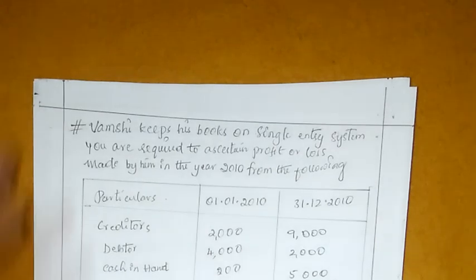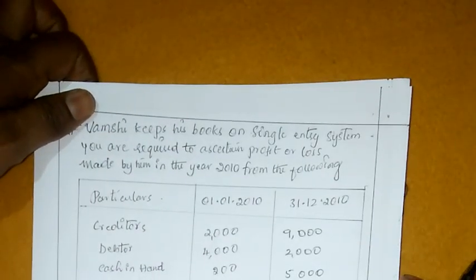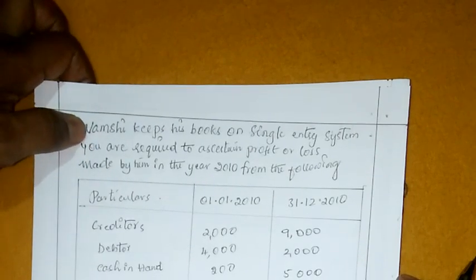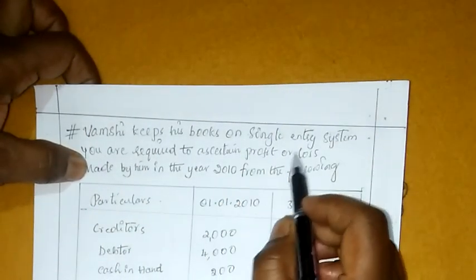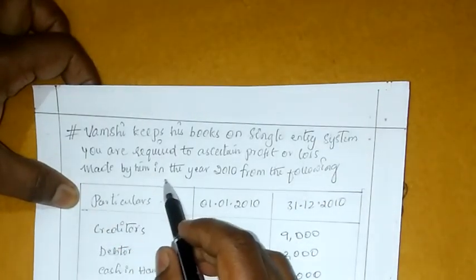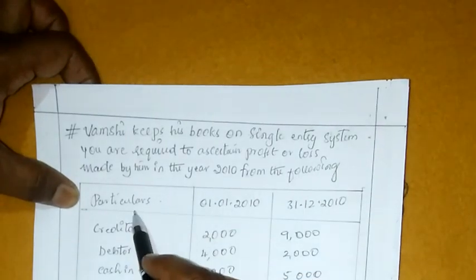Hi everyone. Ee roju manamu single entry system problem discuss chayyadam jarutundi. Previous video lo manamu three problems discuss chayyadam jarutundi. Ee roju maroka problem discuss chayyadam jarutundi. Vamshi keeps his books on single entry system. You are required to ascertain profit or loss made by him in the year 2010 from the following particulars.